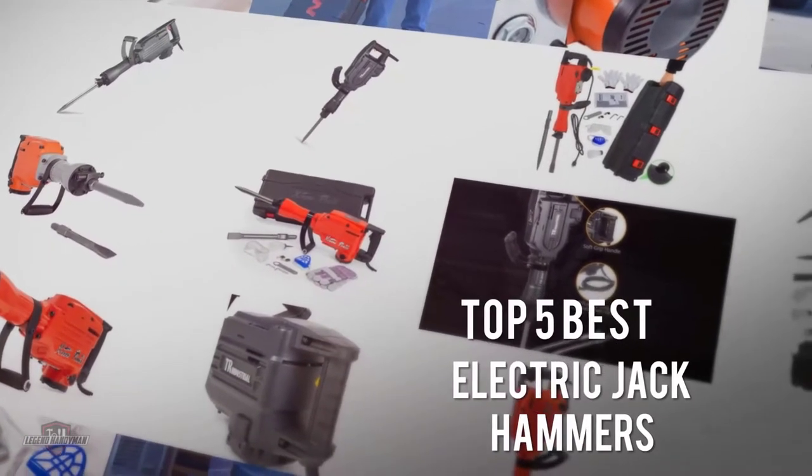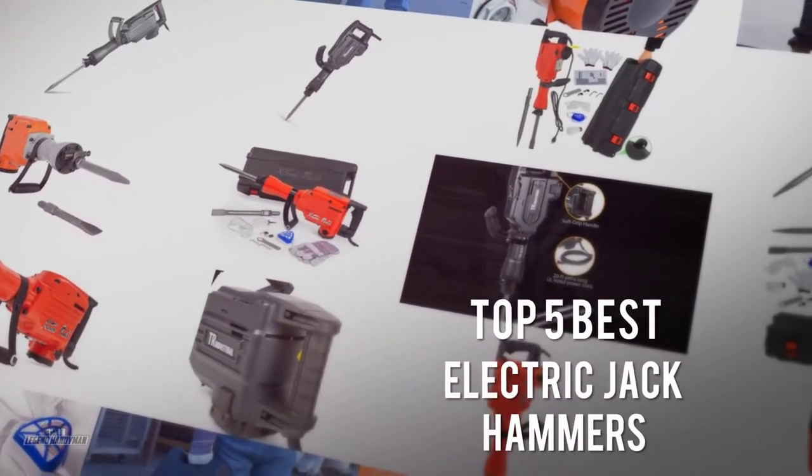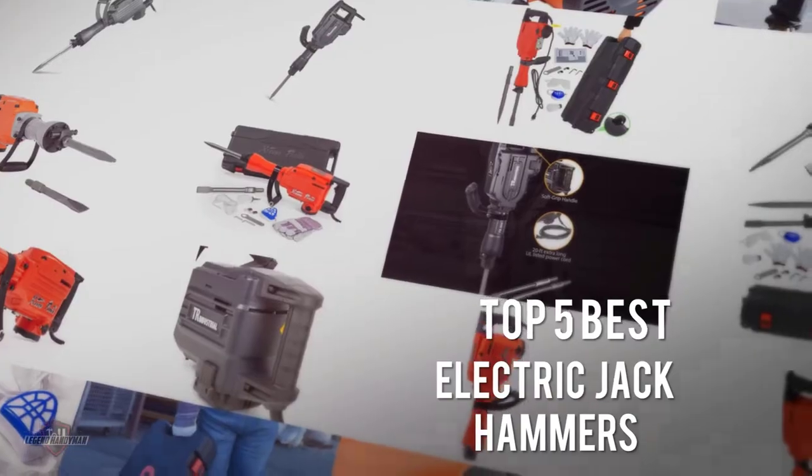If you are looking for the best electric jackhammer, here is a collection you have got to see. Let's get started.